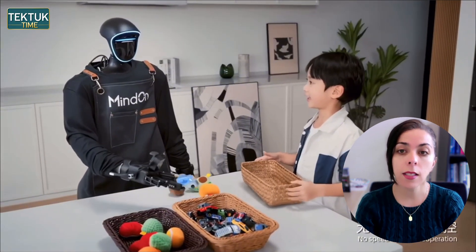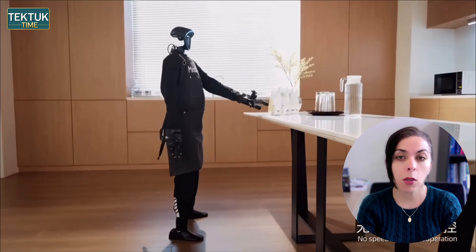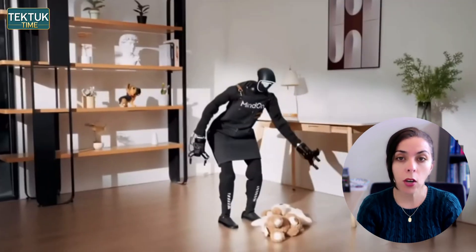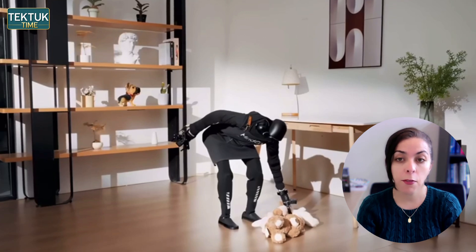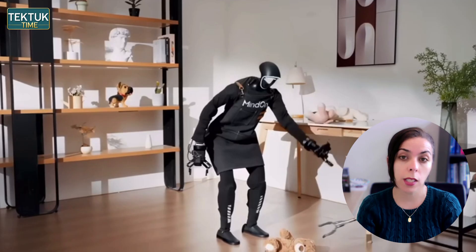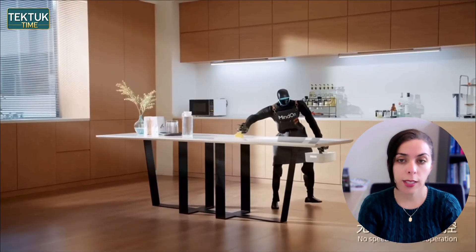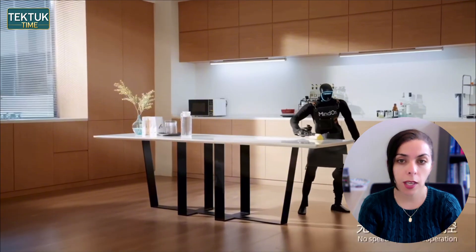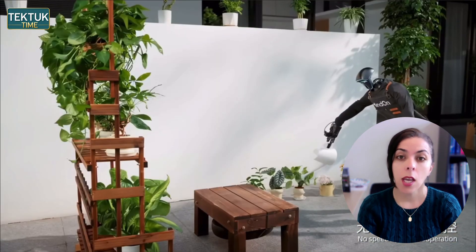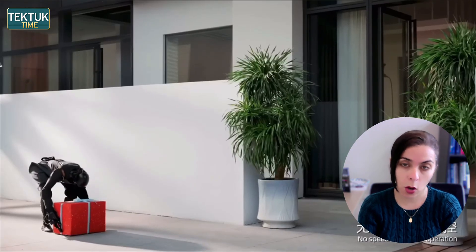Even in scenes where children interact with it, the robot maintains a steady, predictable motion, suggesting Mind On has implemented a safety-oriented control layer specifically tuned for gentle interaction. Mind On hasn't released full technical details yet, but based on the behavior, it looks like they are focusing heavily on environmental generalization, not memorized commands.